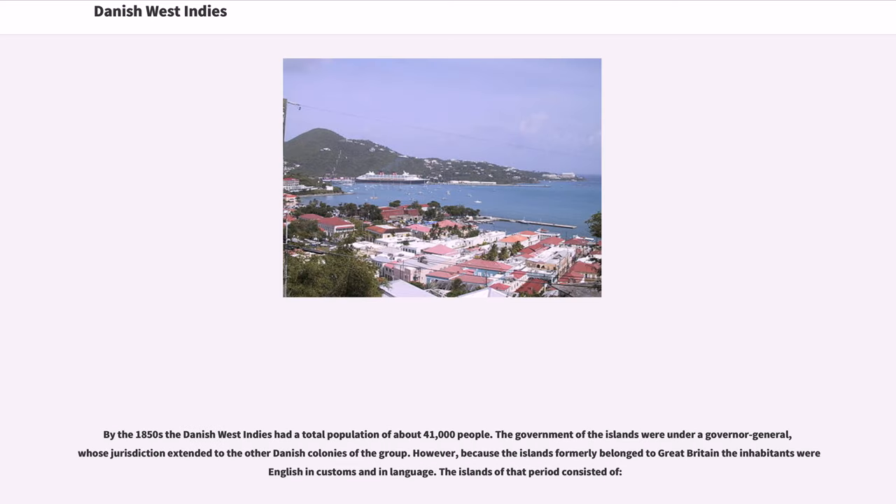By the 1850s the Danish West Indies had a total population of about 41,000 people. The government of the islands was under a governor general, whose jurisdiction extended to the other Danish colonies of the group. However, because the islands formerly belonged to Great Britain, the inhabitants were English in customs and in language.